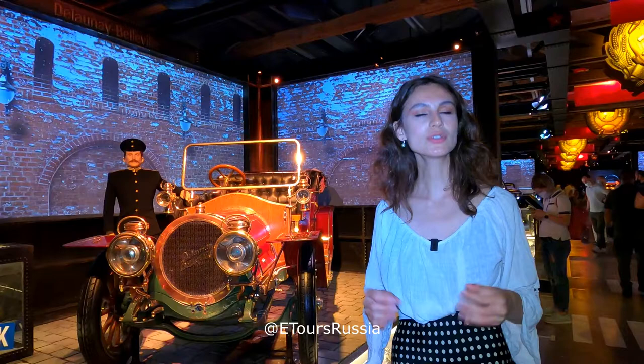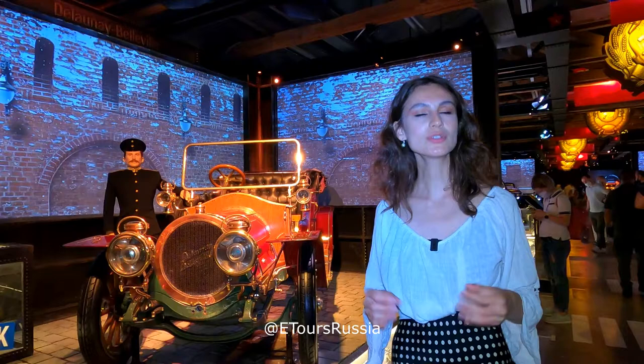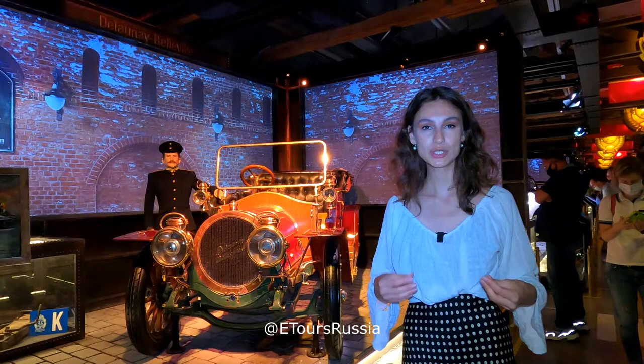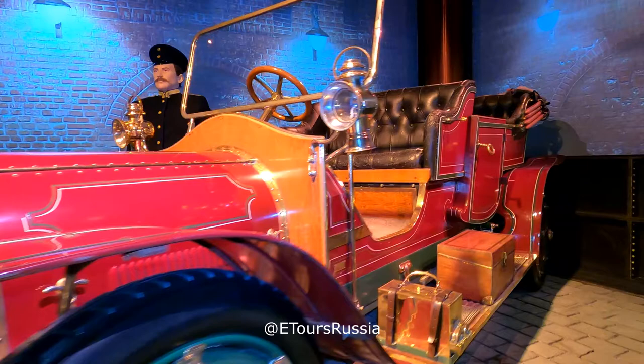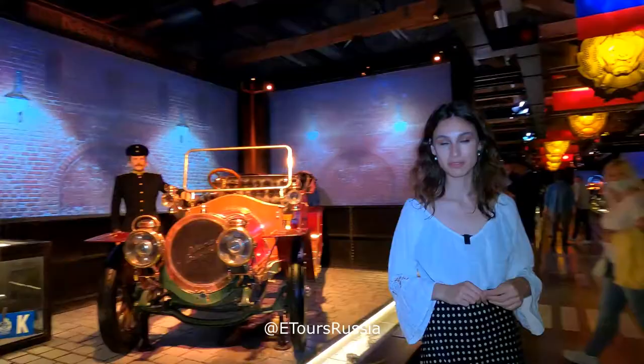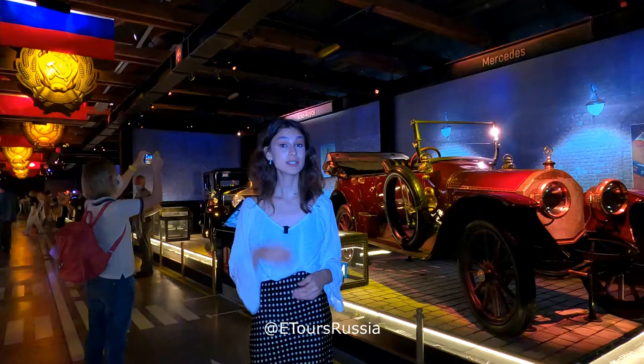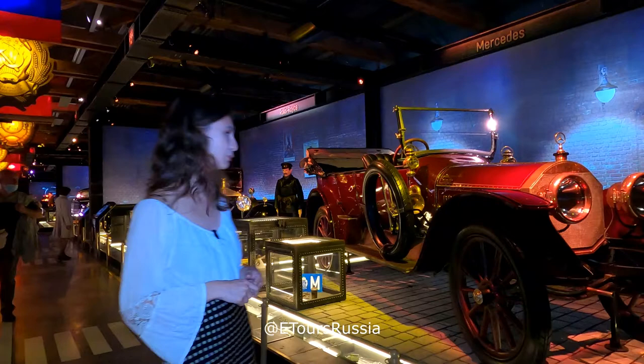The exhibition starts with two different examples of cars from the garage of the Russian Emperor. One of them is a Delaunay Belleville and the other is a Mercedes. They were purchased by the royal family at the turn of the 19th and 20th century. If you go further, you're going to see one of the oldest Rolls-Royces that could be found on Russian land.